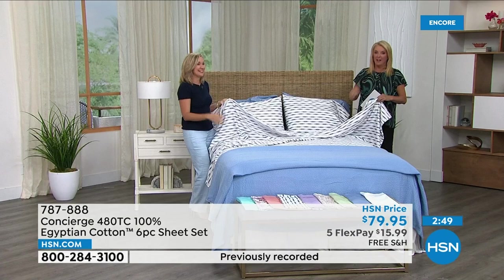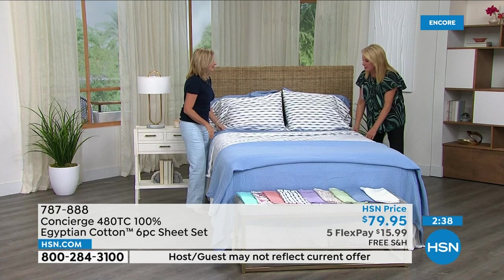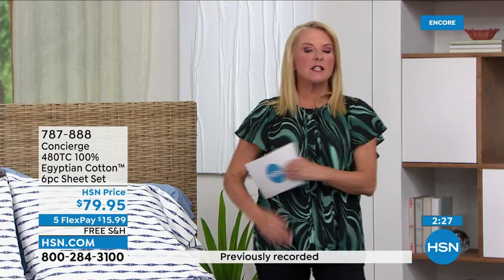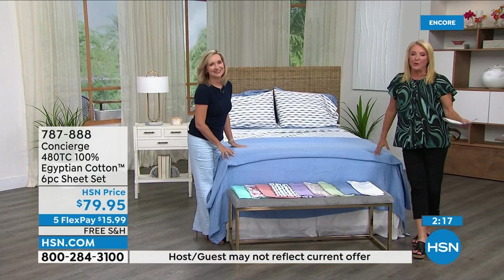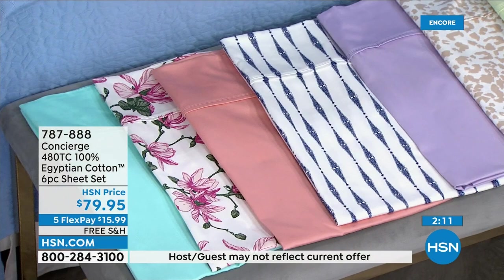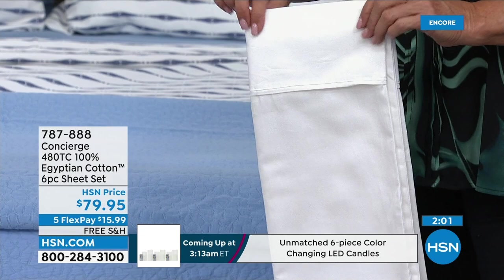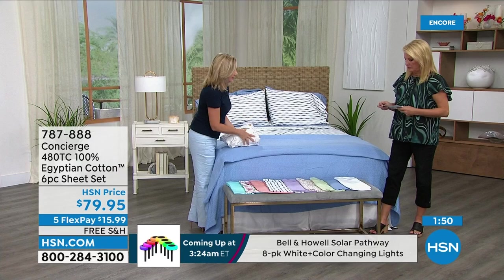If you buy two sets you're getting eight pillowcases — that's remarkable. For twin and twin XL you get two pillowcases; all other sizes get four. Now, with the white color — if you have any weddings coming up or want a wow gift, you could get them monogrammed. Remember you get the extra pillowcases, and these are so beautifully packaged when you get them home. They come in a little package made out of the same Egyptian cotton with little buttons — beautiful gift presentation.